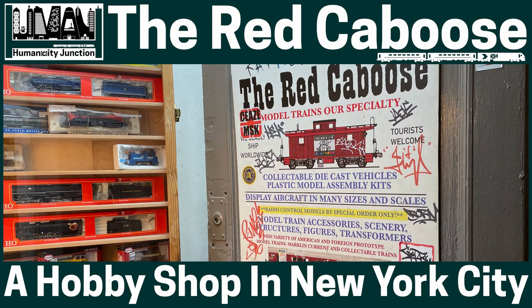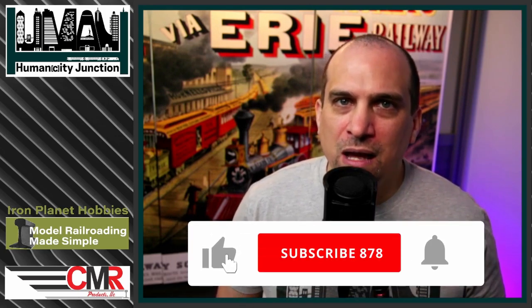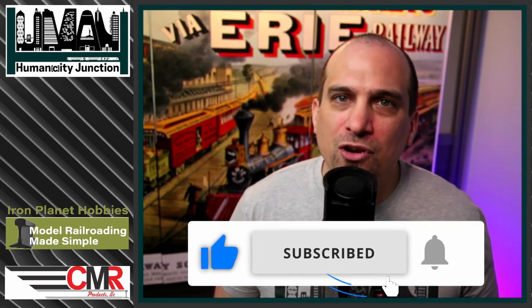Welcome to Humanity Junction where the city intersects with humans. This channel is all about model railroading in small spaces — N-scale, Z-scale, HO-scale, modular layouts, tutorials, reviews, and running trains. Please hit the subscribe button and turn on notifications to catch all of my future videos.